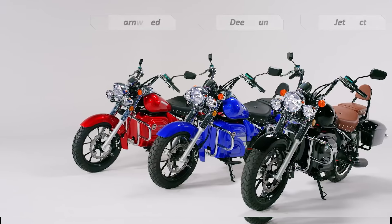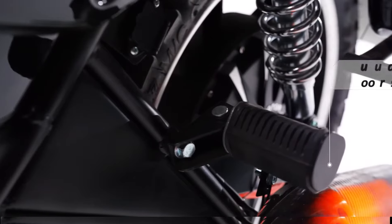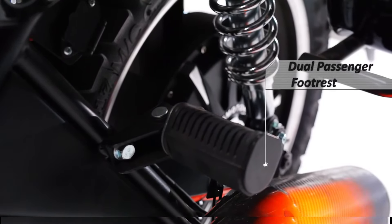The exhaust also produces artificial flames and sound with a dramatic effect, similar to what we see in the Revolt RV series.